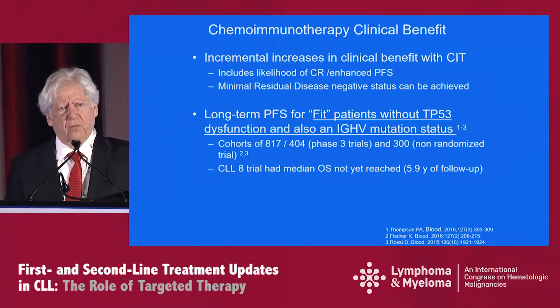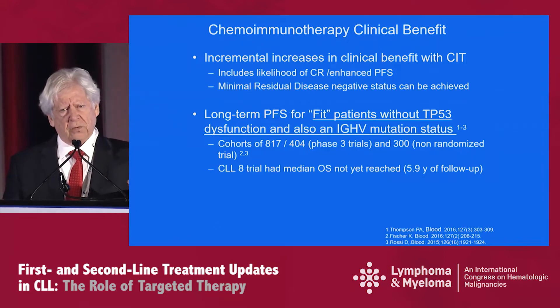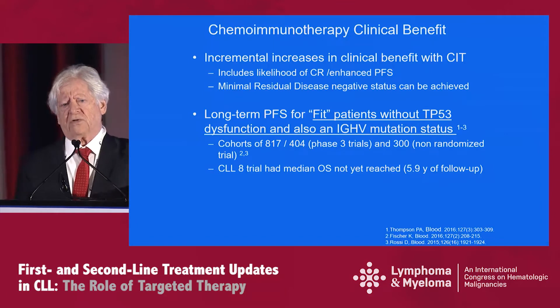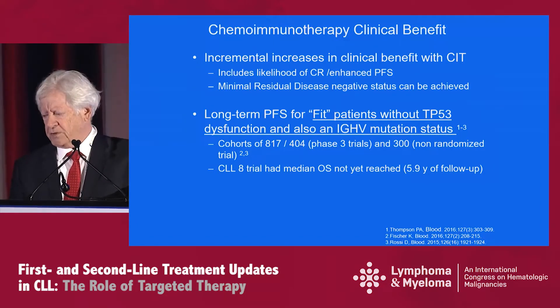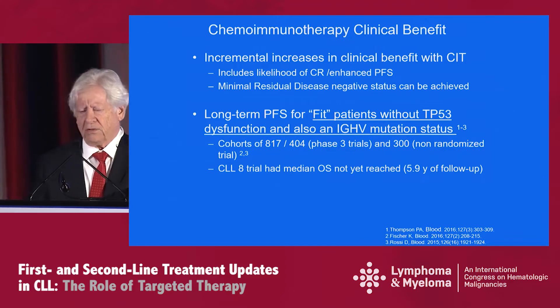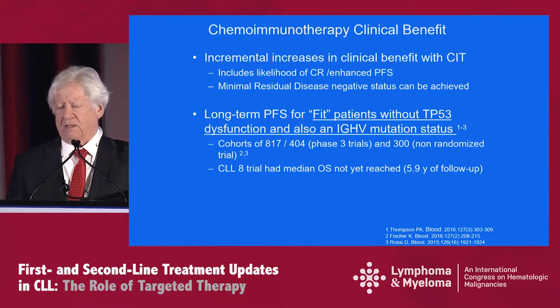You can achieve minimal residual disease negative status in these patients as well. What has emerged from three canonical reports is a cohort of fit patients without TP53 dysfunction and who have an IGHV mutation status. These were not small trials — the two randomized phase three trials were over 400 and 817 patients, and the non-randomized trial from MD Anderson was almost 300 patients. What's best illustrated from those trials is the data that Kirsten Fischer recently published: the German CLL8 trial had a median overall survivorship not yet reached for this cohort at six years of follow-up.